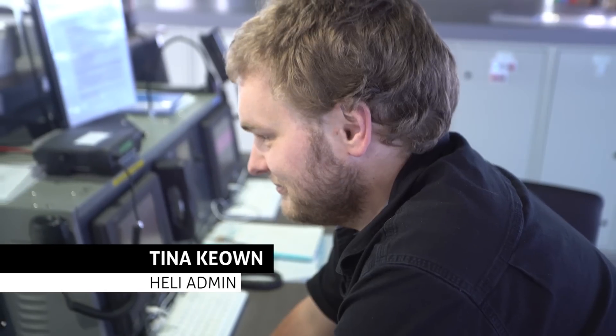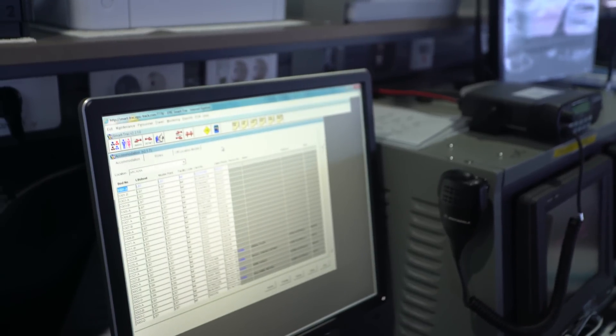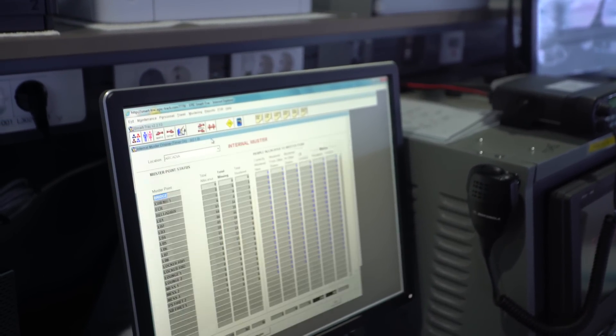The EPIC POV system that we use on board Posh Arcadia is a flawless system allowing us to manage logistics, personnel gangway movements as well as emergency mustering. Reports produced by the EPIC system allow us to tailor to our individual needs for each vessel or for the client's needs.